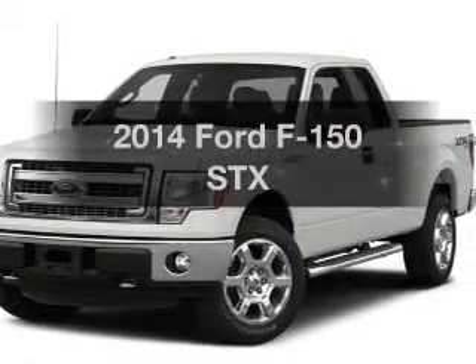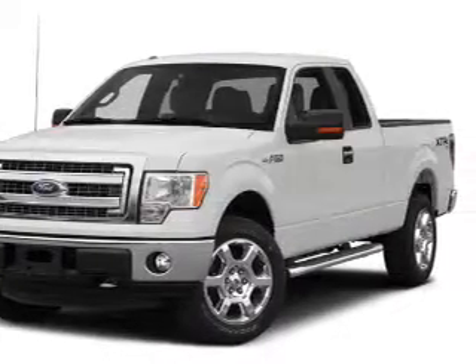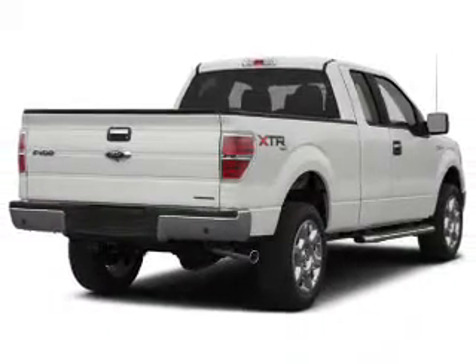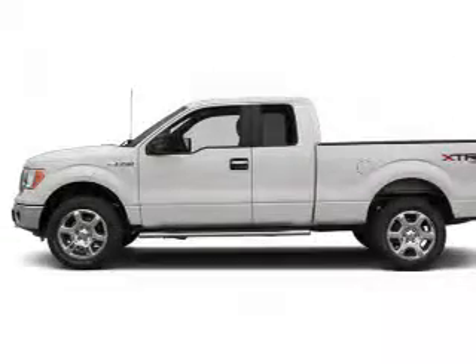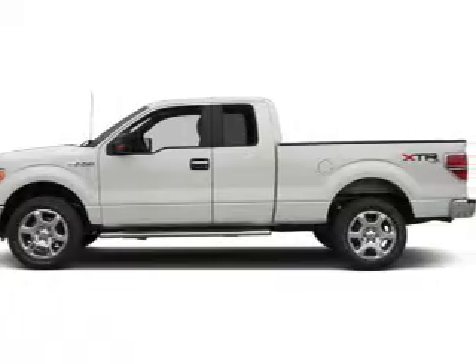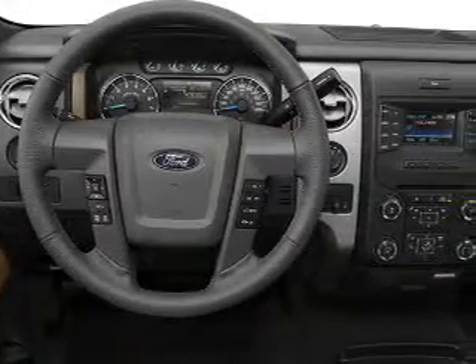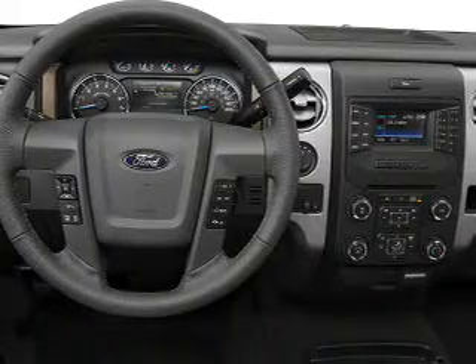Check out this 2014 Ford F-150. If you're looking for a first-rate auto, this one could be yours today. The powertrain includes four-wheel drive with a powerful eight-cylinder engine that responds smoothly to its six-speed automatic transmission. Anti-lock brakes help to bring your vehicle to a safe stop.